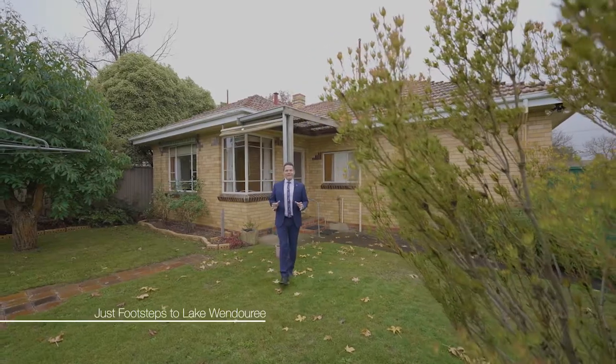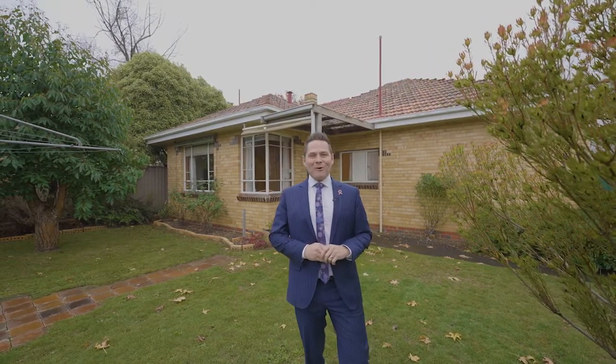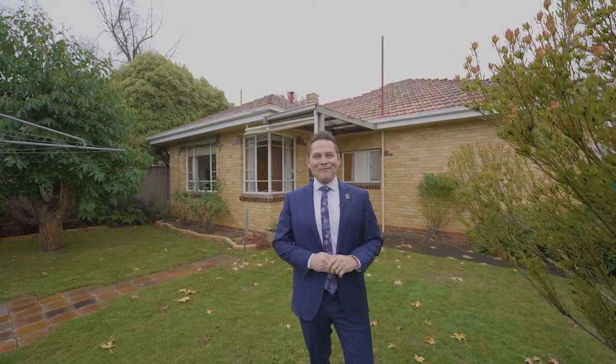Properties of this calibre in such an incredible location are just so rare. So don't wait — call now to book your private viewing today.